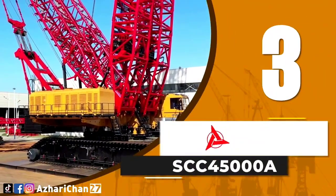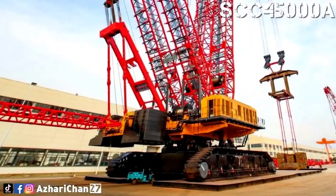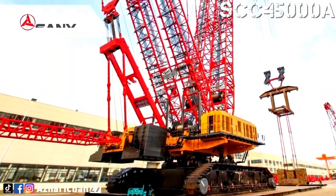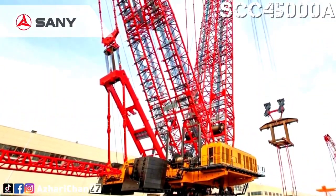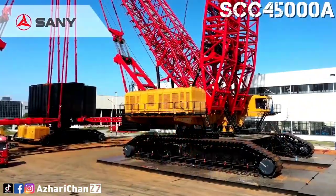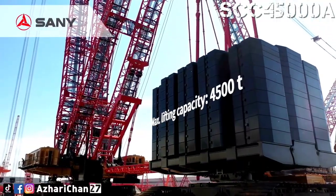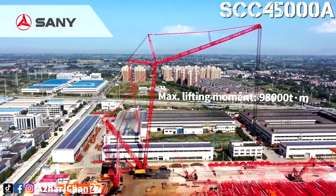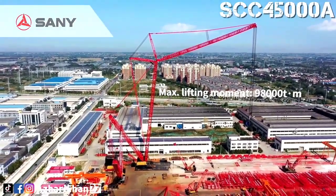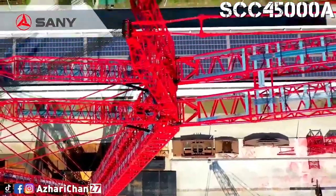Top 3: The SCC-45000A is the world's largest crawler crane featuring a twin-lattice boom configuration, built by China's Sani Heavy Industry. It has a maximum lifting capacity of 4,500 tons and a lifting moment of 98,000 ton-meters, outperforming all similar cranes in its class. Theoretically, it can lift the equivalent of over 3,000 sedan cars, making it one of the most powerful land-based cranes ever constructed.